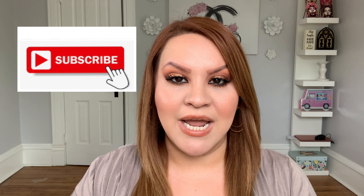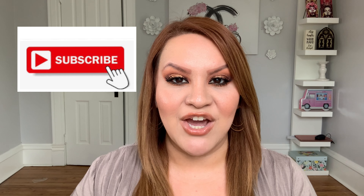Alright everyone, that's it for this video. I hope you enjoyed my monthly favorites for the month of May. Let me know in the comments what your favorite products are this month. If you enjoyed the video, please give it a thumbs up, and if you're new to my channel and like my content, don't forget to subscribe. I'll see you in my next video — bye!